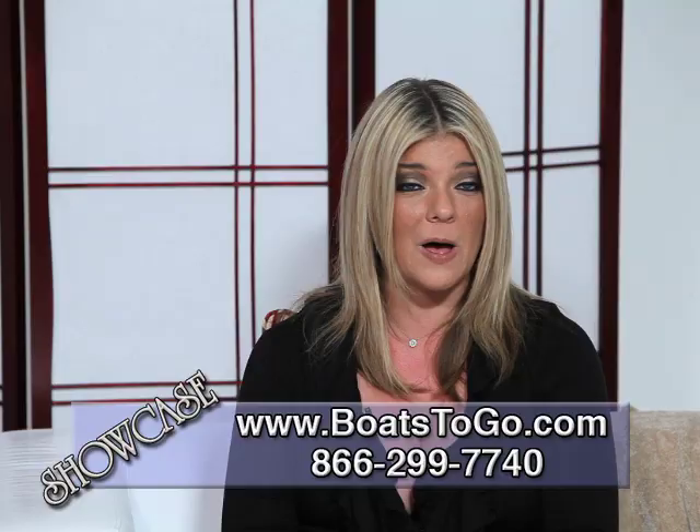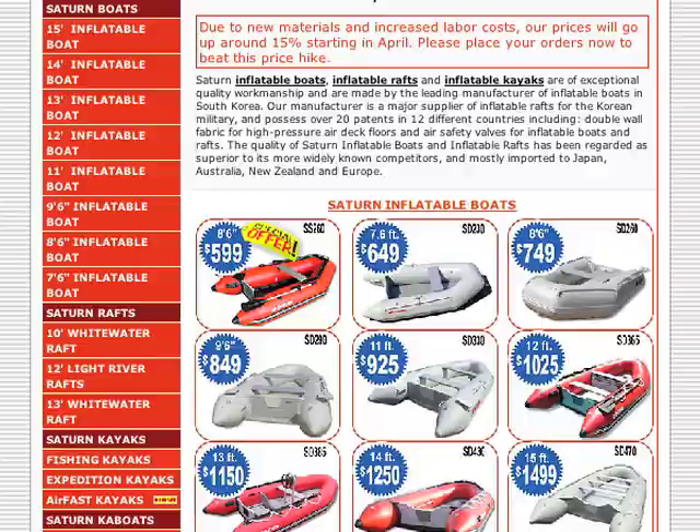Our next guest, Saturn Inflatable Boats, offers the most affordable, high-quality brand of inflatable boats on the market today. Saturn's international reputation of quality, exceptional workmanship and design leave all of their competitors in the dust.